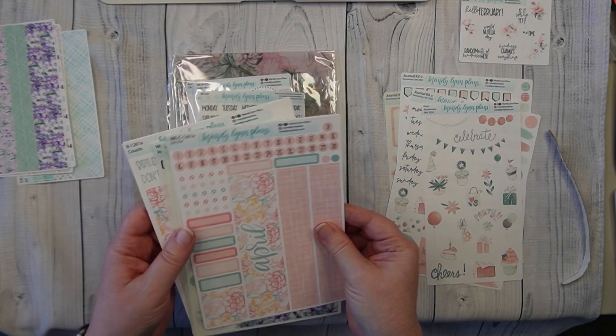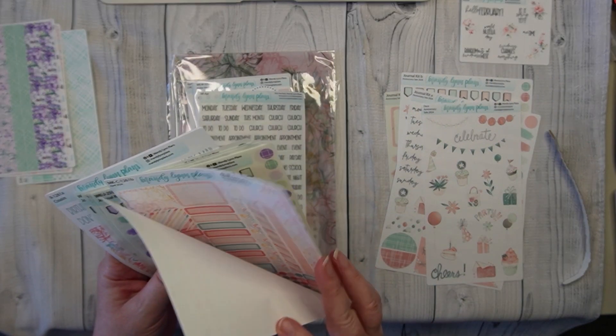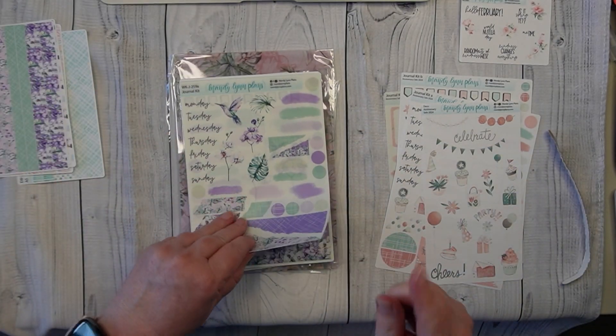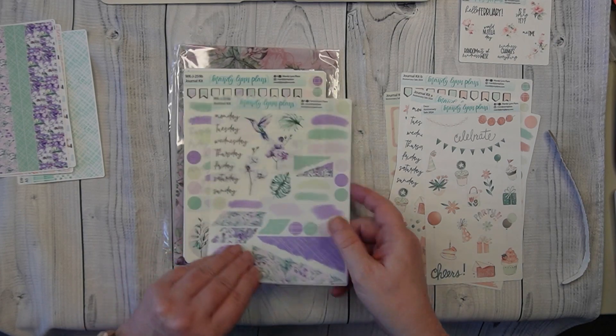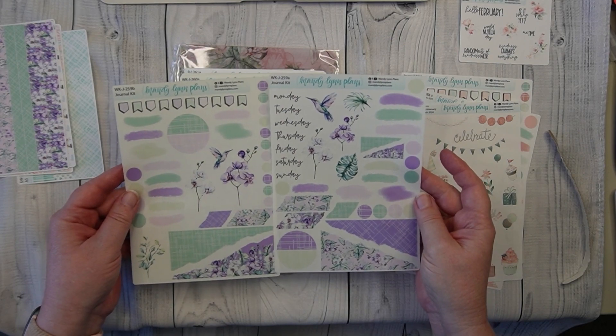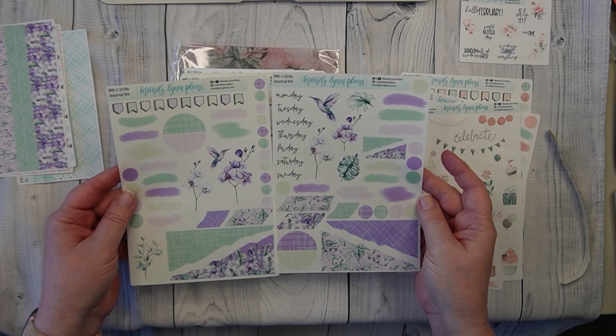I'm trying to sort everything. Okay, let's go with this. So these are the journaling kits. Guys, look at this one — is this not gorgeous? Love it.